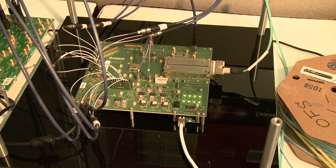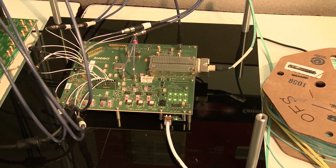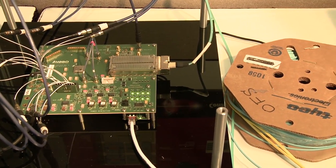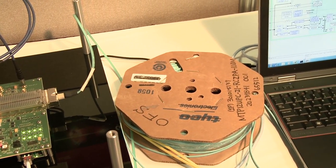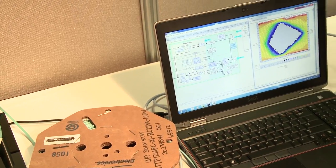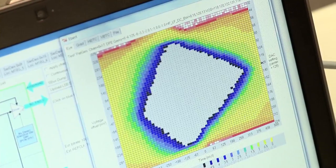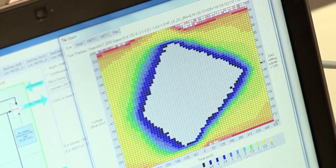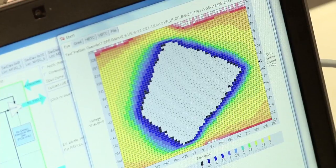The design files for the CFP2 reference design line card will be made available to our customers — both the design, the layout, and the schematics — giving customers the ability to design using the AVSP1104 gearbox as well as the CFP2 multimode transceiver. The AVSP1104 also provides error detection as well as the ability to evaluate input receiver eye quality.